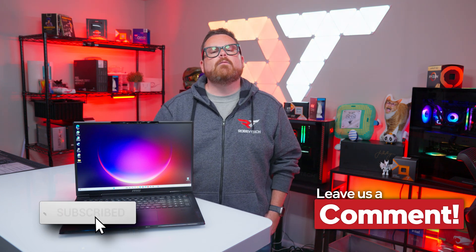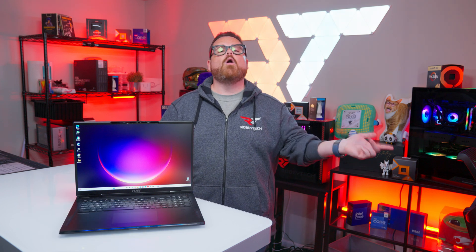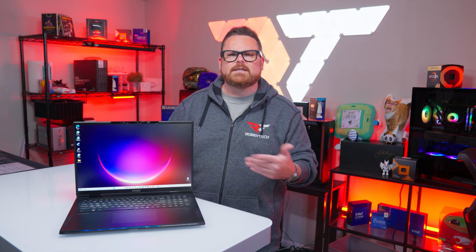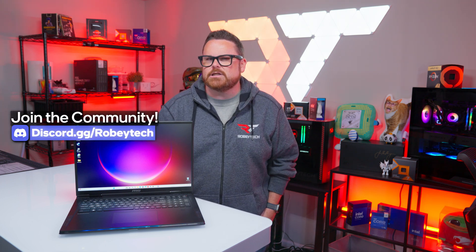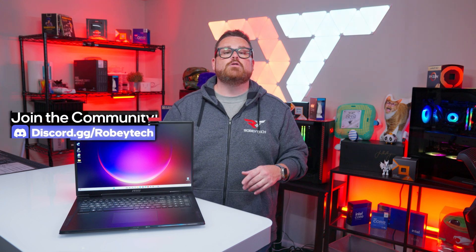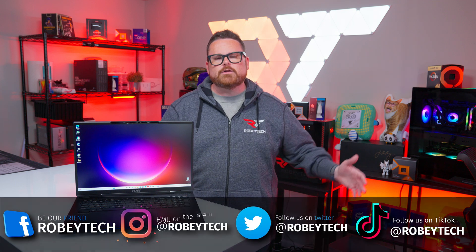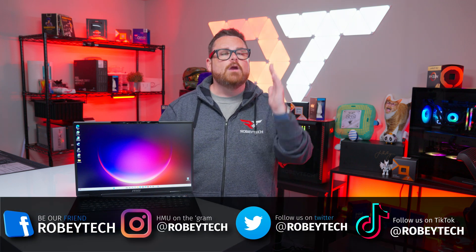While you're down there, make sure you slap that subscribe button with that like button and ring the notification bell so you get a notification each and every time we post a video like this, either here on Robitech or over at Robitech Live. If you want to continue the conversation, head over to our Discord server at discord.gg/robitech — it's an amazing place to meet other tech and PC enthusiasts. Make sure you follow us on all the other social media platforms as well. Thank you for sticking with me throughout this entire video, and I look forward to seeing you on the next one.